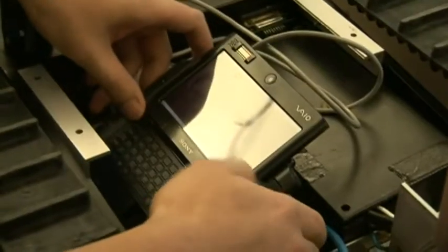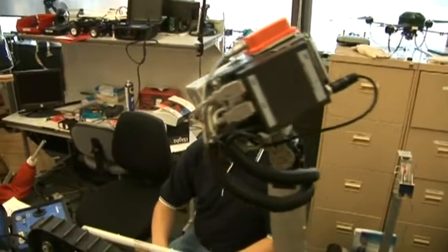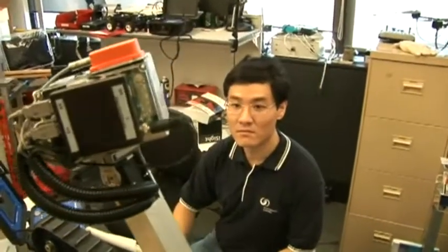As with all research, things don't always go to plan. Today, we are troubleshooting a communications problem with the robot. Looks like we have got a bit of a configuration problem in a few places, so we are just having a look and seeing what we can do about it.